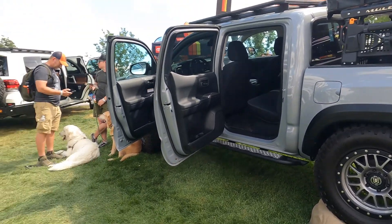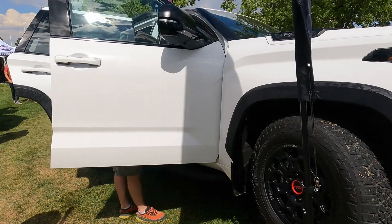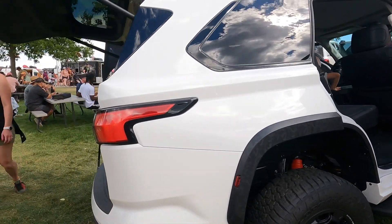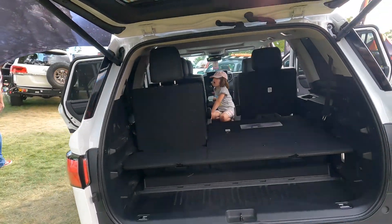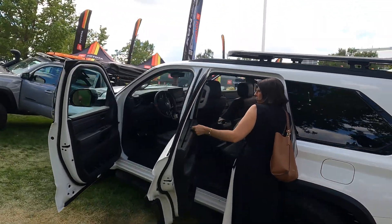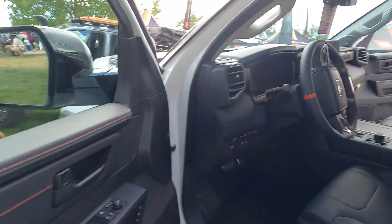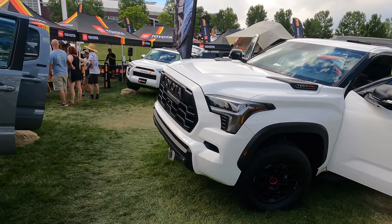A pretty nice build. Over here you've got the — actually, not a Tundra. This is actually the new Sequoia, sorry about that. This is actually pretty cool — one of those things where when I first saw it I thought, when this comes out I may be interested in buying one.